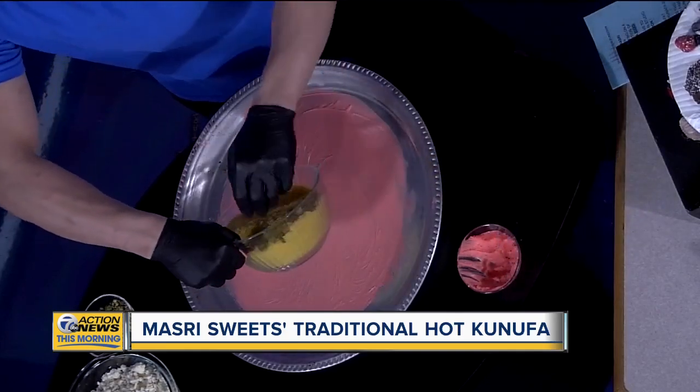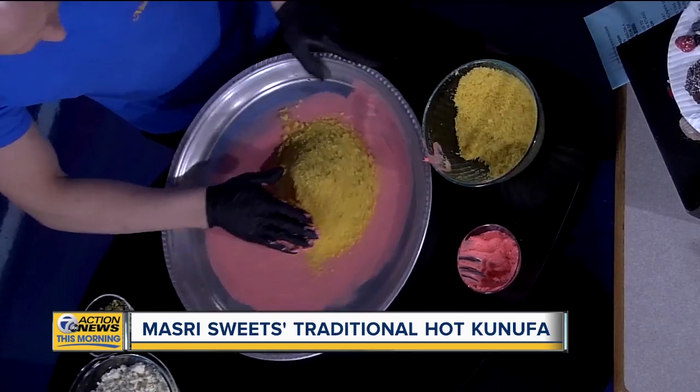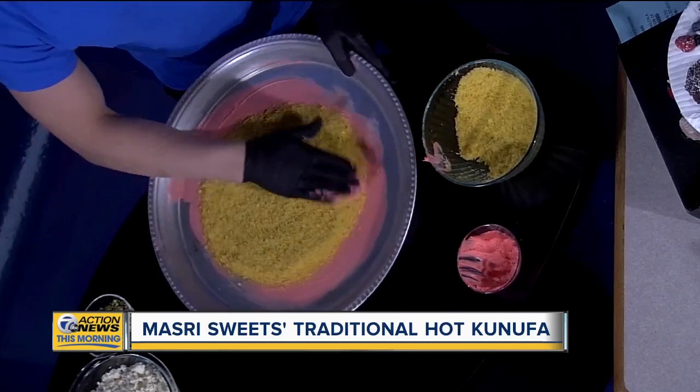Now we're going to add some dough on top of that. This dough right here is what we were talking about with the consistency of the knaffa. We've been in this business for 30 years. My father passed it down from my grandfather, and this recipe is 87 years old. Wow.